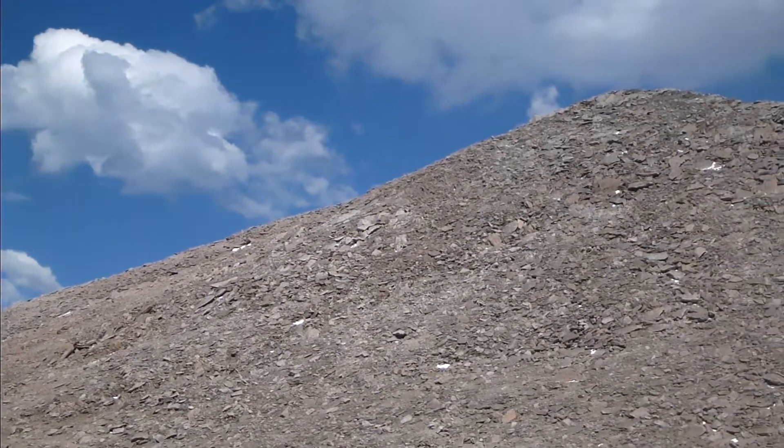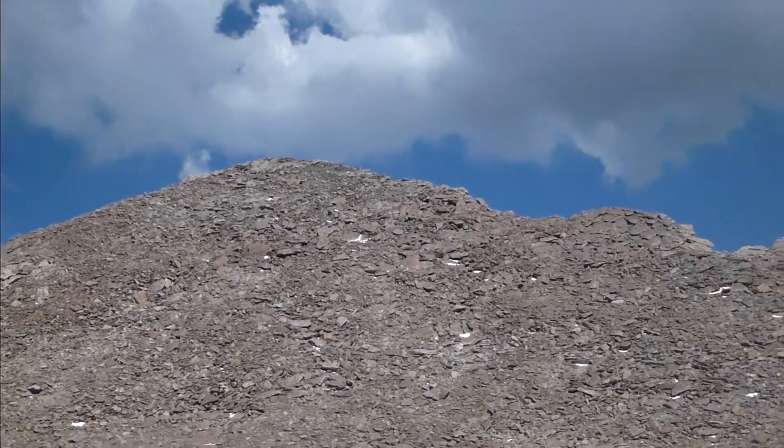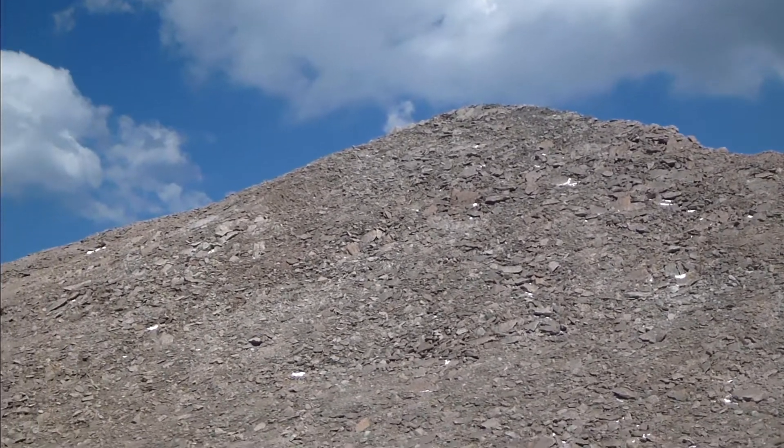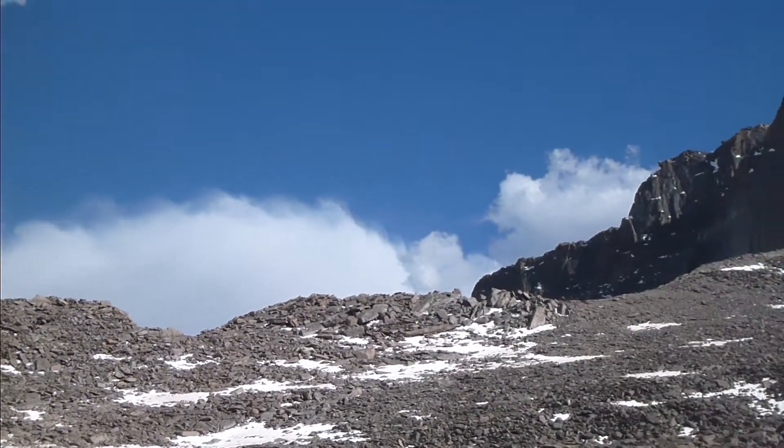All right, this is Mount Lady Washington. It all looks small from here, but it's actually three miles above sea level, roughly.